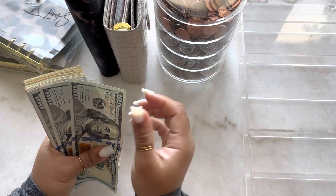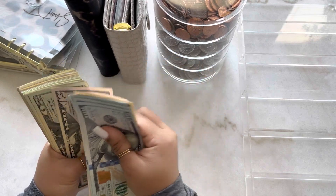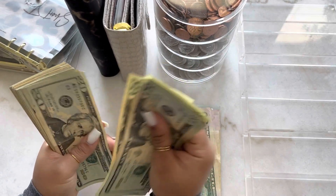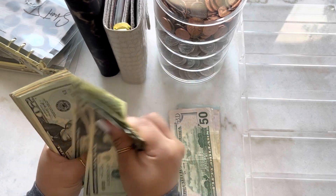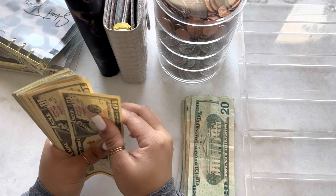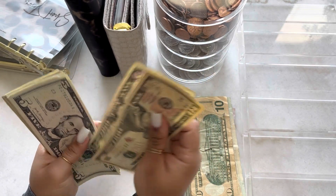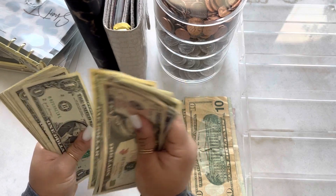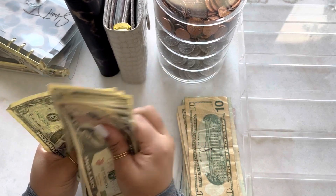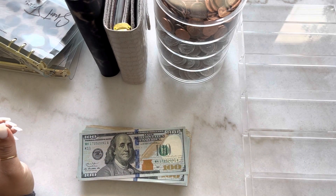So let's do a quick cash count: $1,665. That is what I withdrew from the bank.